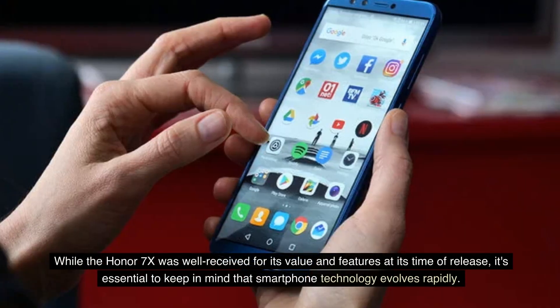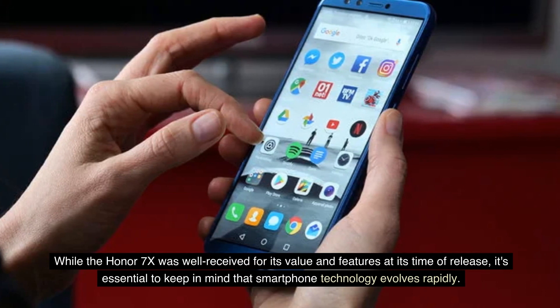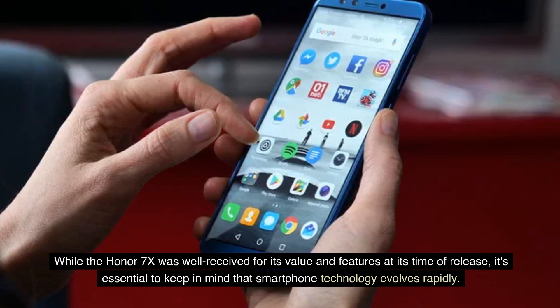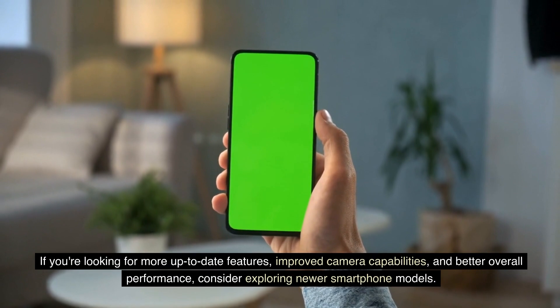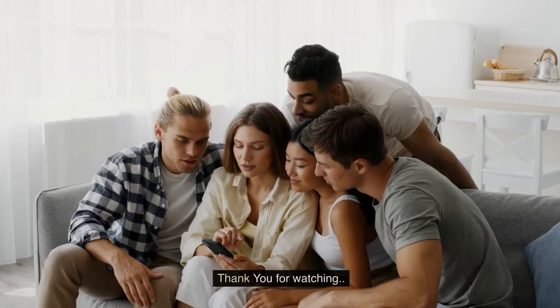While the Honor 7X was well-received for its value and features at its time of release, it's essential to keep in mind that smartphone technology evolves rapidly. If you're looking for more up-to-date features, improved camera capabilities, and better overall performance, consider exploring newer smartphone models. Thank you for watching.